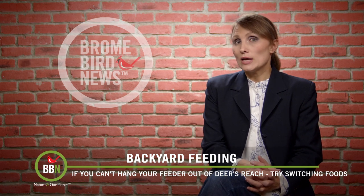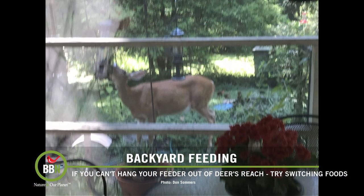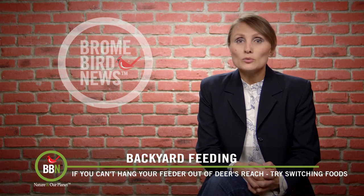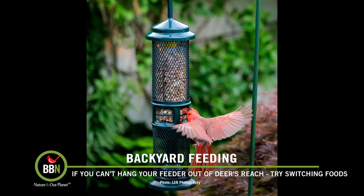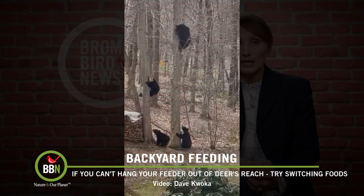Our customer care team has a message for you. If it's not raccoons but rather deer visiting your feeders and emptying them during the night, and if it's not possible to hang your feeders out of their reach, maybe you can switch to a different type of bird feeder — one where deer will have a hard time reaching in and emptying it completely. A Niger feeder will work because the openings are so tiny only birds can extract the seed, and a nut feeder where you can serve shelled nuts or dried fruit — again, the way it's built, deer will have a hard time getting anything.